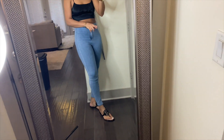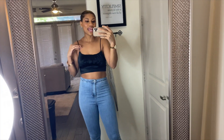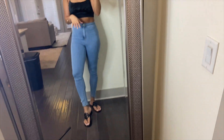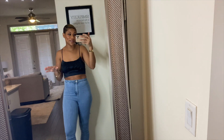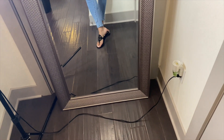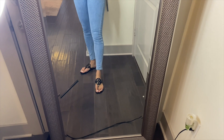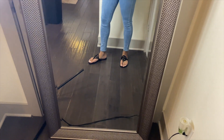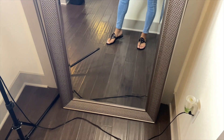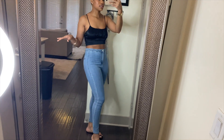A few years ago I got the Tory Burch Miller sandal in the nude patent color and I wore those things out — they finally broke on me a few months ago. So I went ahead and repurchased them but in black this time. I think I'm going to get the new pair in nude too. These are just a very nice, classic, simple shoe. I like them because I don't really wear flats too much, but these can go with anything — you can dress them up or down.